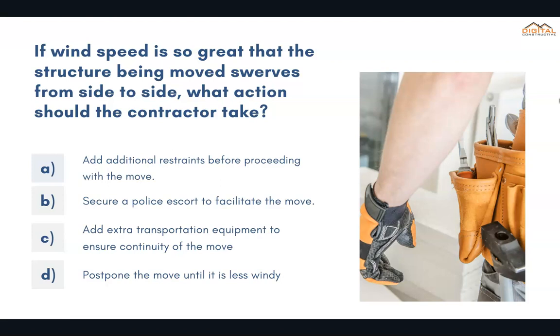If wind speed is so great that the structure being moved swerves from side to side, what action should the contractor take? The correct answer is D: postpone the move until it is less windy.